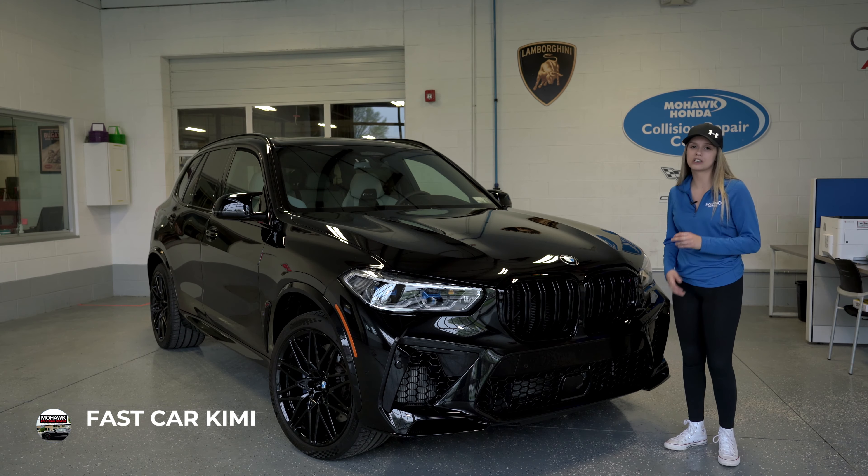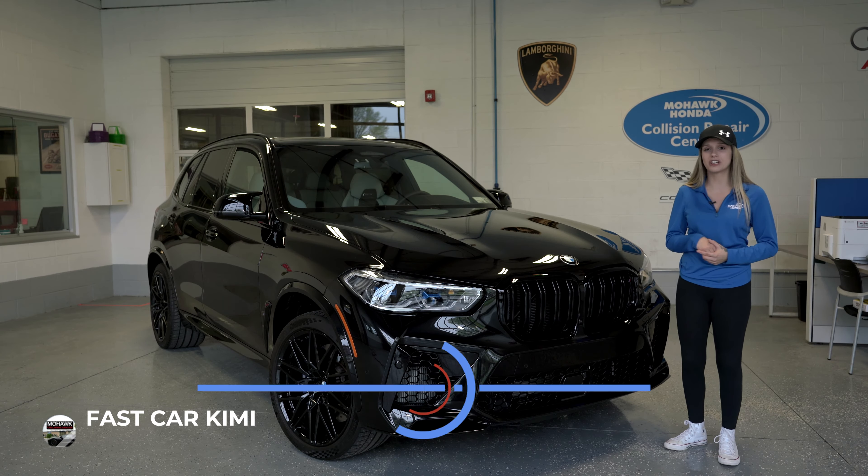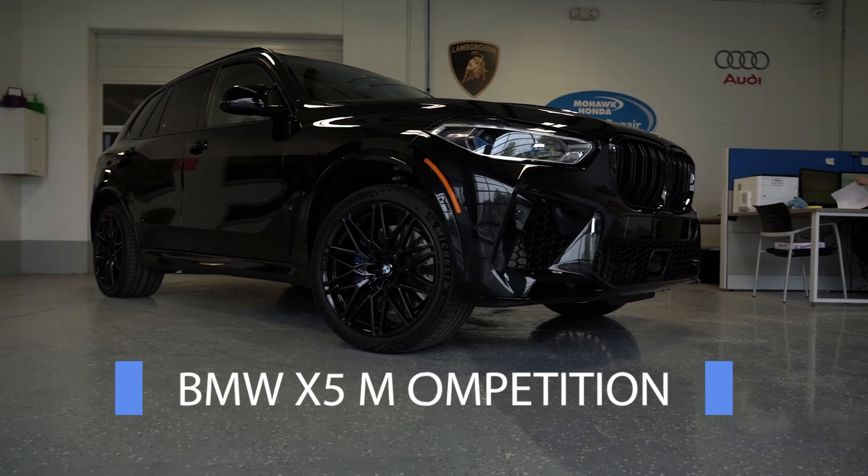Hi everyone, it's Kim here at Mohawk Collision Center, and today we're gonna be talking about the BMW X5M Competition.